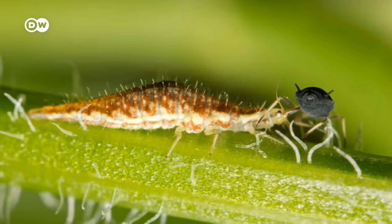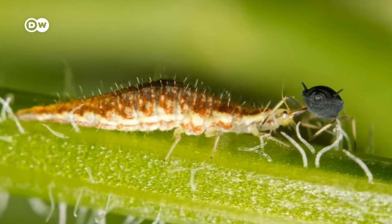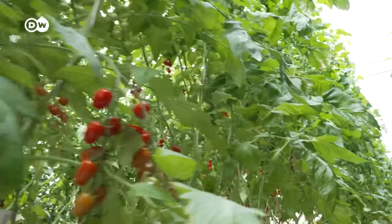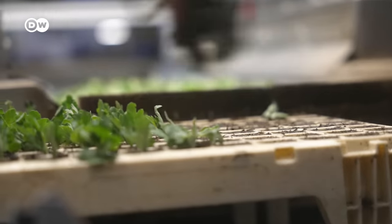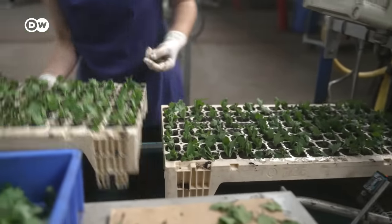Ladybugs help too, by eating harmful aphids. Other beneficial insects such as lacewing larvae are also in action. Together they reduce the need for chemical insecticides. Reason number two: automation. Robots like this can plant 15,000 cuttings per hour.